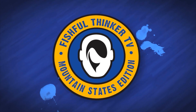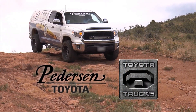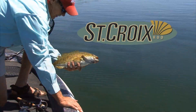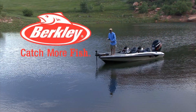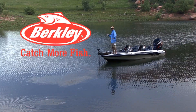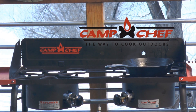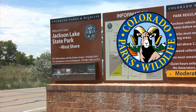Fishful Thinker Television is brought to you by Sportsman's Warehouse, America's premier outfitter; Peterson Toyota and Toyota Trucks, moving forward; St. Croix Rod, best rods on earth; Berkley, catch more fish; Abu Garcia, for life; Camp Chef, the way to cook outdoors; and Colorado Parks and Wildlife.